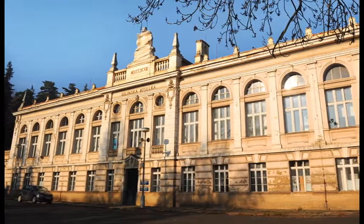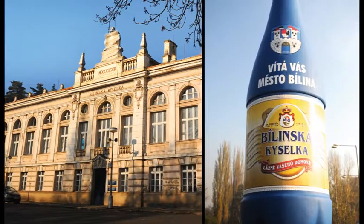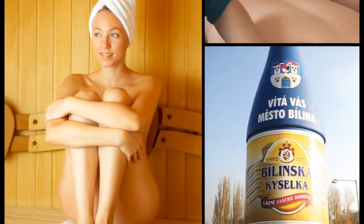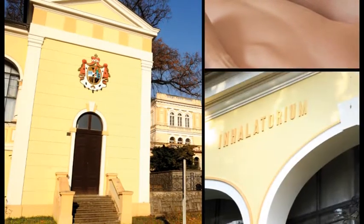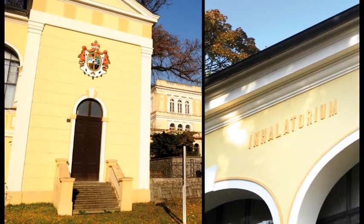Bilina's natural healing source is its renowned mineral water, which is able to treat diseases of the stomach and pancreas, kidneys and bladder, liver and gallbladder, as well as the so-called disease of kings, gout. Originally, guests in Bilina's spa were treated using baths and mineral water inhalation, but today it is mostly drinking of the water that is recommended.